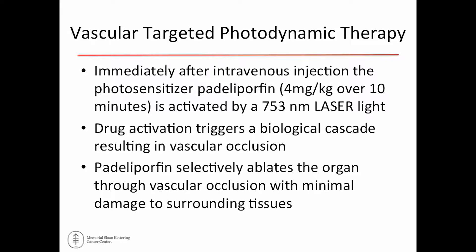This next question is specifically for vascular-targeted photodynamic therapy. You can read the responses and choose accordingly. The correct answer is number two. This is a new technology, so we'll go through all of this.